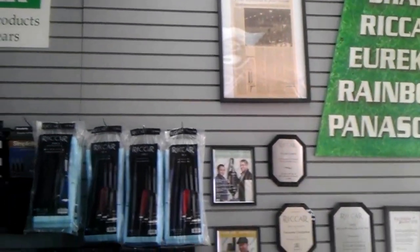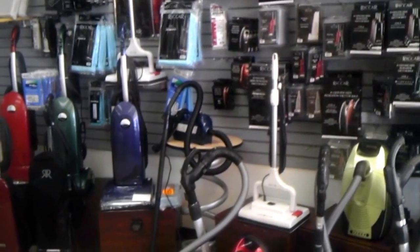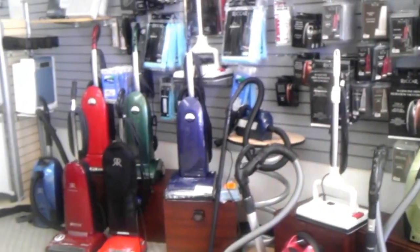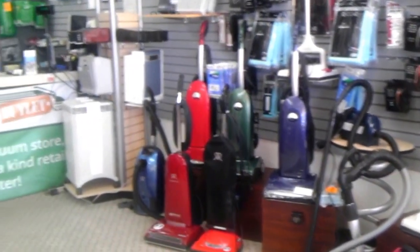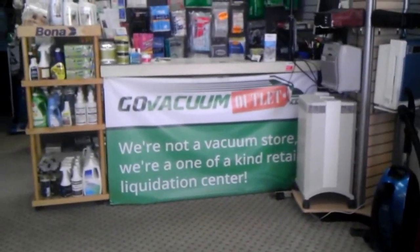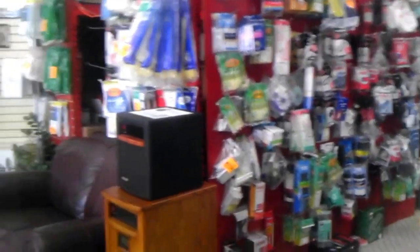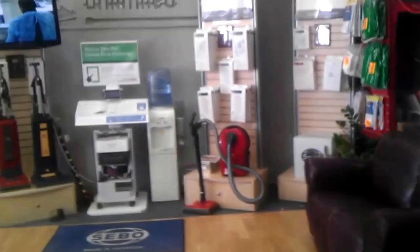We've made multiple magazines and news articles about us and our volume, and this is the only location where we liquidate customer returns, open box machines, new machines, and used machines. You won't find a lower price than here, and we also offer vacuum repair, vacuum parts, and everything. So stop by and see us.